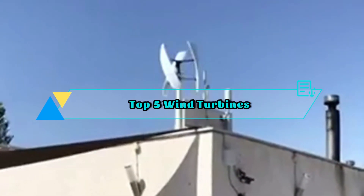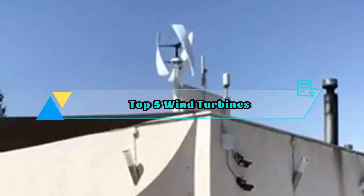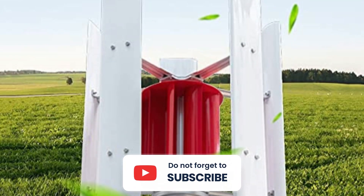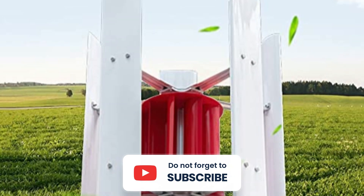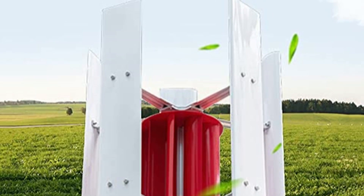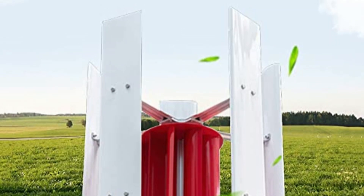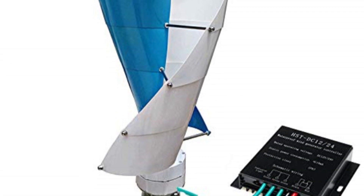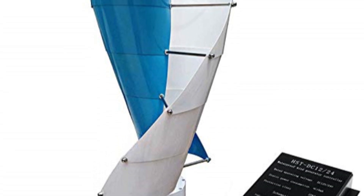Welcome to our review of the top 5 best wind turbines in 2023. As renewable energy continues to gain traction and play a vital role in our transition to a sustainable future, wind turbines have become increasingly popular for harnessing clean and abundant wind power. In this comprehensive guide, we will explore the latest advancements and innovations in the wind turbine industry, highlighting the 5 most outstanding options available in the market.